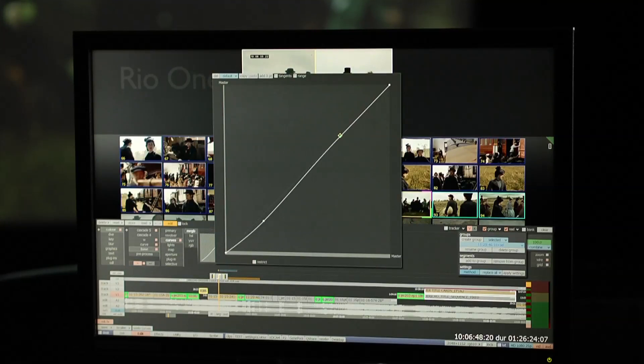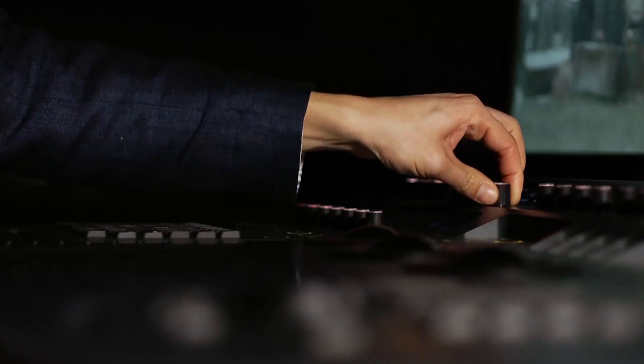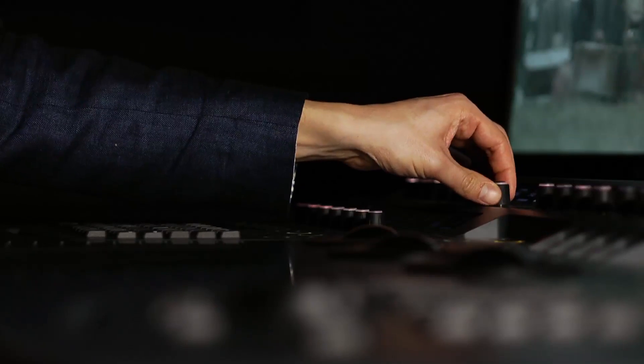The creative aspects — curve grading, group grading, and the storyboard — are also very, very important, and also the Neo panel, which I think is incredibly well designed.